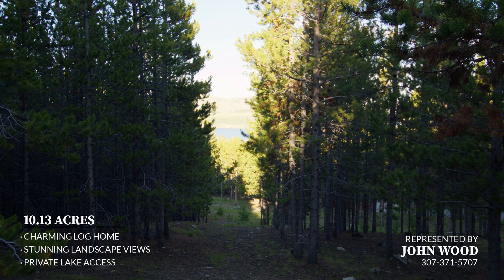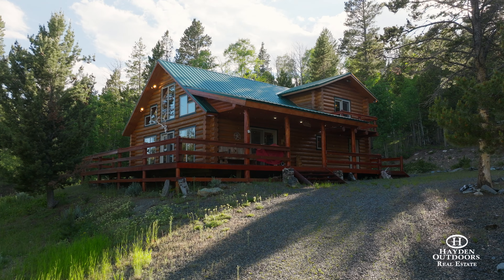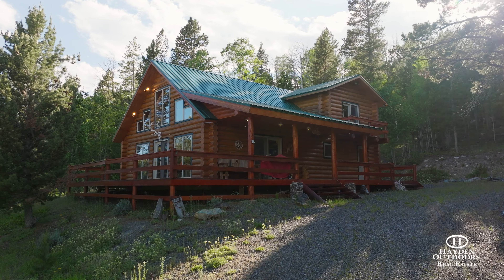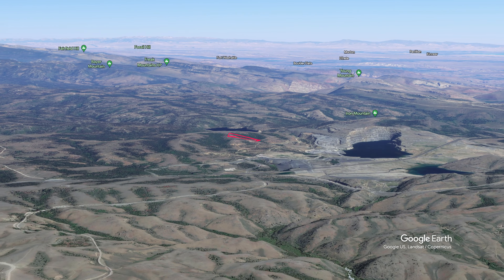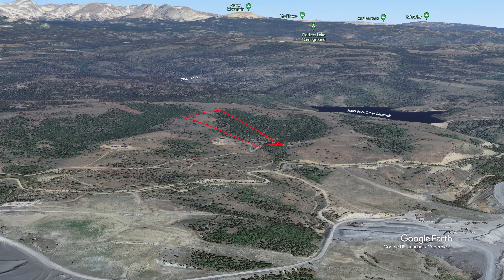Just south of Lander, Wyoming, nestled in the Upper Slate Creek subdivision, you'll find a charming, fully furnished log cabin offering a picturesque retreat. Situated on a generous 10-acre parcel of land, this property provides ample space and privacy.